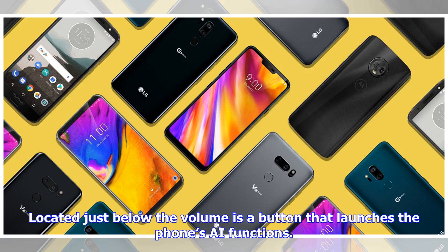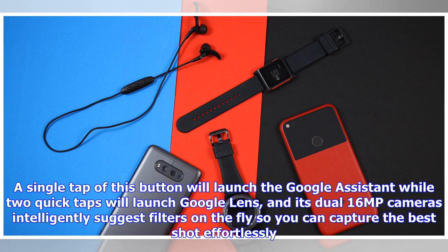Located just below the volume is a button that launches the phone's AI functions. A single tap will launch the Google Assistant while two quick taps will launch Google Lens, and its dual 16MP cameras intelligently suggest filters on the fly so you can capture the best shot effortlessly.